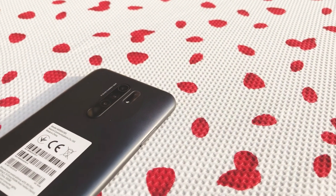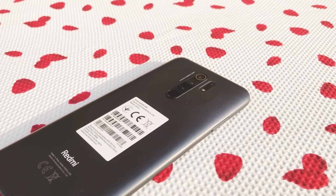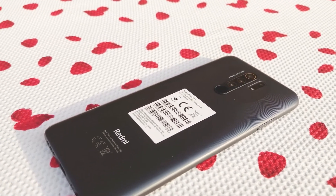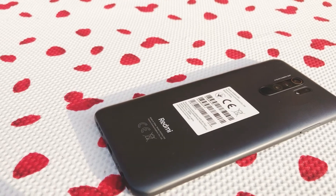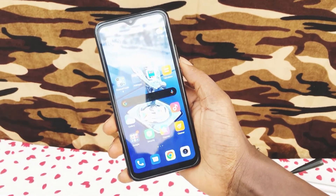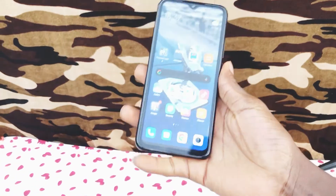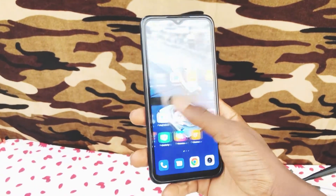The Xiaomi Redmi 9 Prime is powered by the MediaTek Helio G80 chipset with an octa-core processor clocking at 2.0 GHz, the same chipset as the Tecno Power released late last year. It has Mali-G52 MC2 for graphics and runs on Android 10 operating system with MIUI 11 on top.